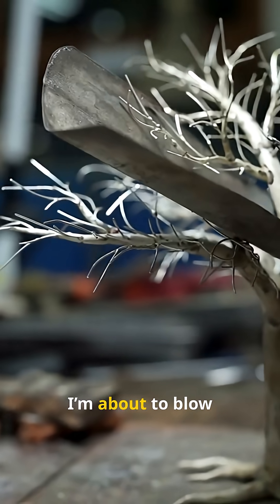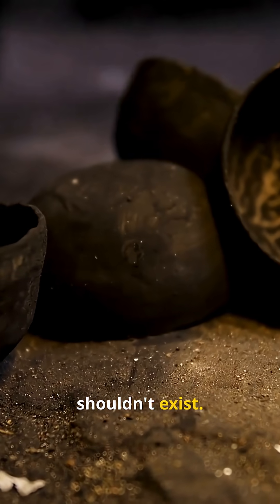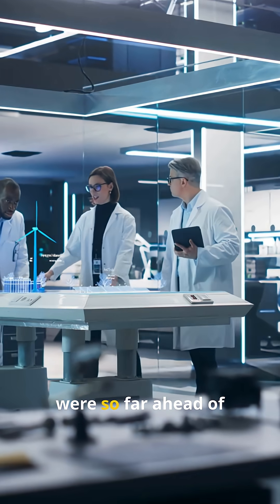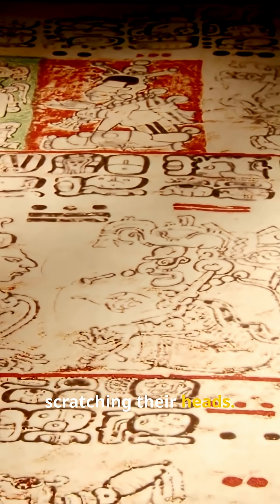All right, get ready, because I'm about to blow your mind with five ancient technologies that absolutely shouldn't exist. These inventions were so far ahead of their time, even modern scientists are still scratching their heads. Let's dive in.